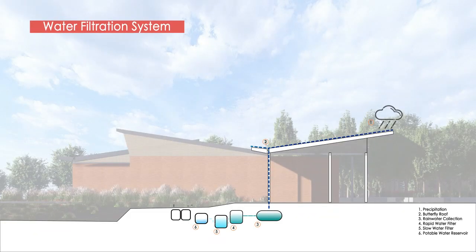Using the building's form, I developed a closed-loop water filtration system to maximize water use on site. The sloped butterfly roof allows rainwater to be collected and fed through a two-tier gravity-fed system to remove any pollutants and particulate. That water is then used throughout the building before collecting in the water filtration wetland to continue the cycle.